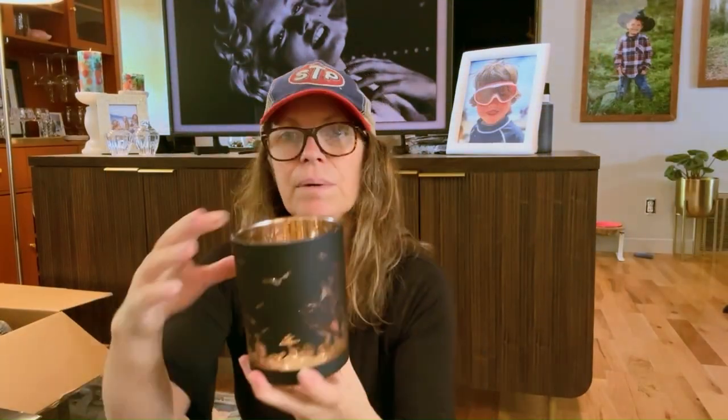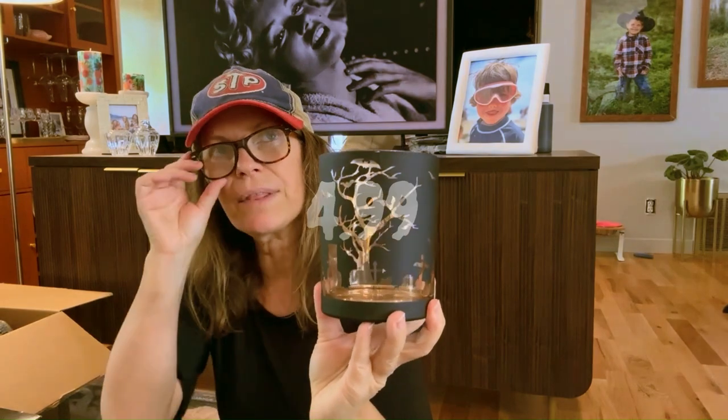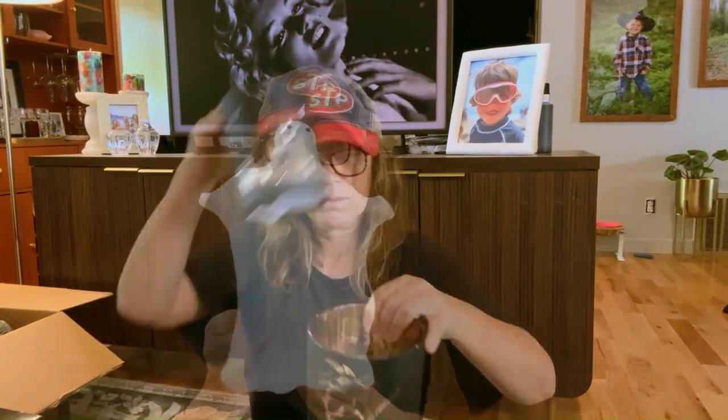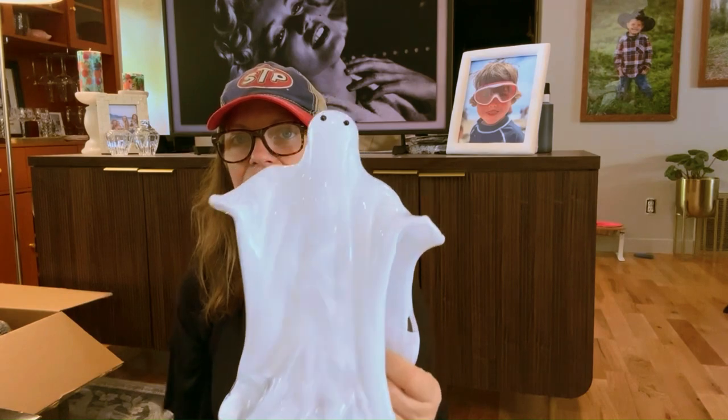Most of you have probably seen these because I've seen them in other hauls — I think they were at HomeGoods or At Home. They had one size bigger; this one was $12.99. I love this ghost — it's open, you know.